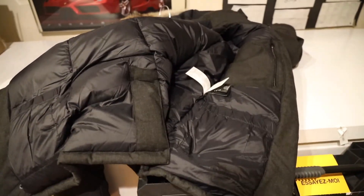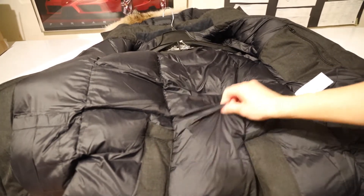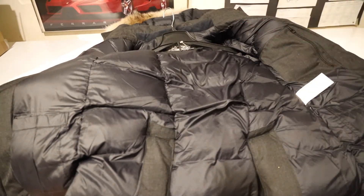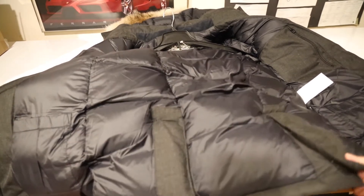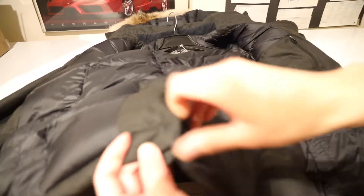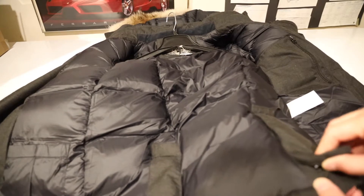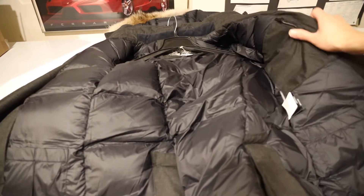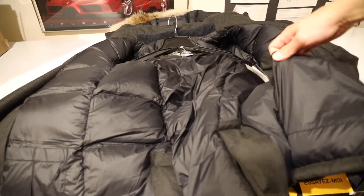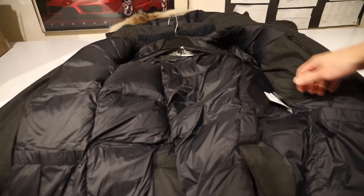Now we're going to check out the inside of the coat. Here is the interior of the Nobis Kato — pretty similar to what you'd expect with a parka. It has a little flap, sometimes called a butt flap, that you can undo. It also has three interior pockets versus Canada Goose's one. Canada Goose has a zippered pocket just like the Nobis, but the Nobis also has two additional velcro thin-style pockets on the bottom corners so you can store more inside the coat.